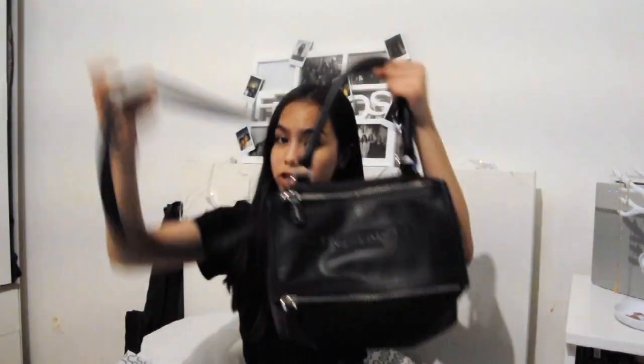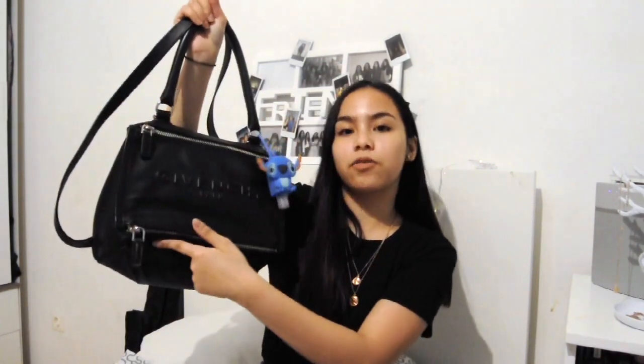I decided to go for a what's in my purse video. I want to show you guys what I carry. The first bag I use is this one that I share with my mom — it's from Givenchy. I have different types of bags: a backpack, a small purse, and then bags like this that I use for family dinners, going out, church, or stuff like that.